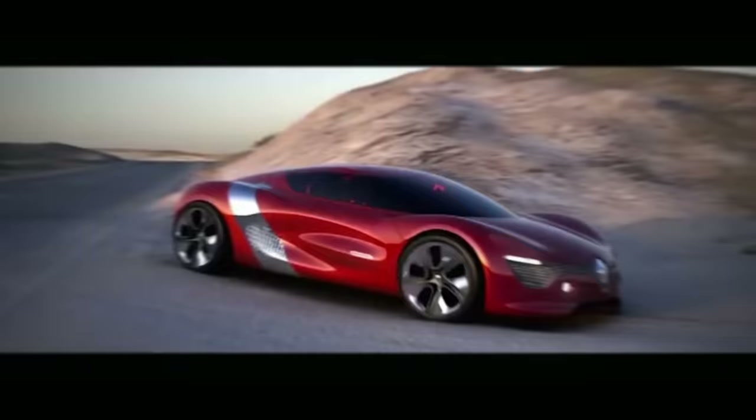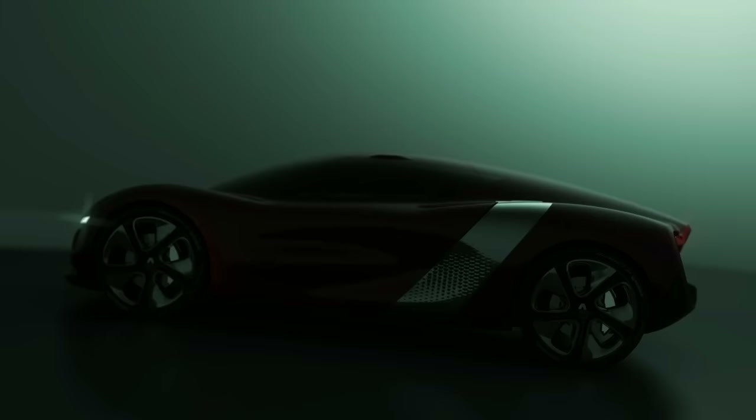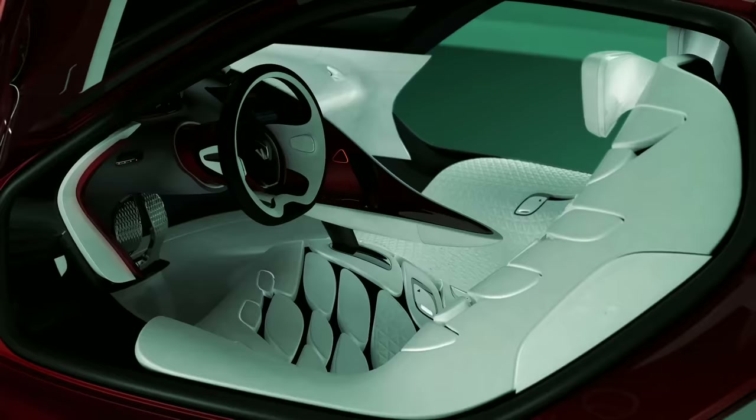The father of the project is Renault design director Lorenz van den Acker, who has worked at Mazda, Ford, and Audi. The interesting point on this concept is two butterfly doors open in opposite directions and are inspired by a yin and yang-style harmony. The Desire is powered by a mid-mounted electric motor producing 150 horsepower and 167 pound-feet of torque.